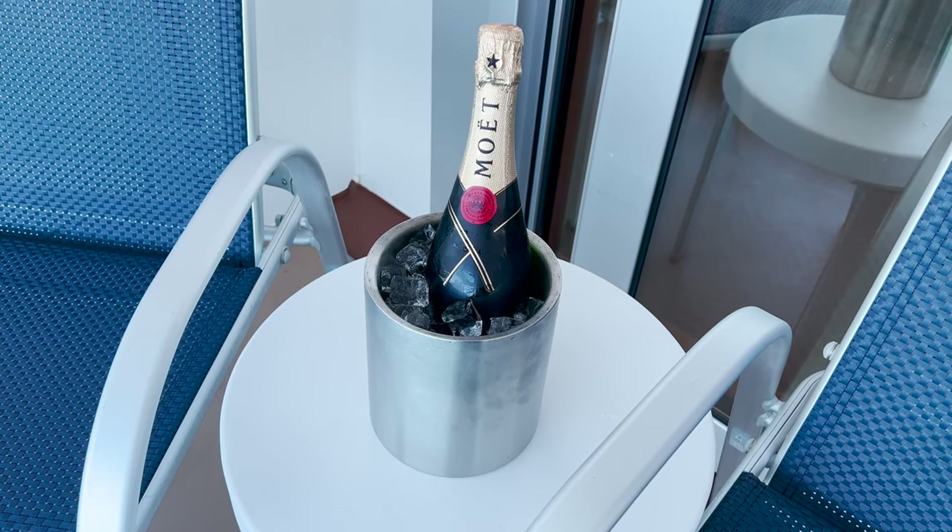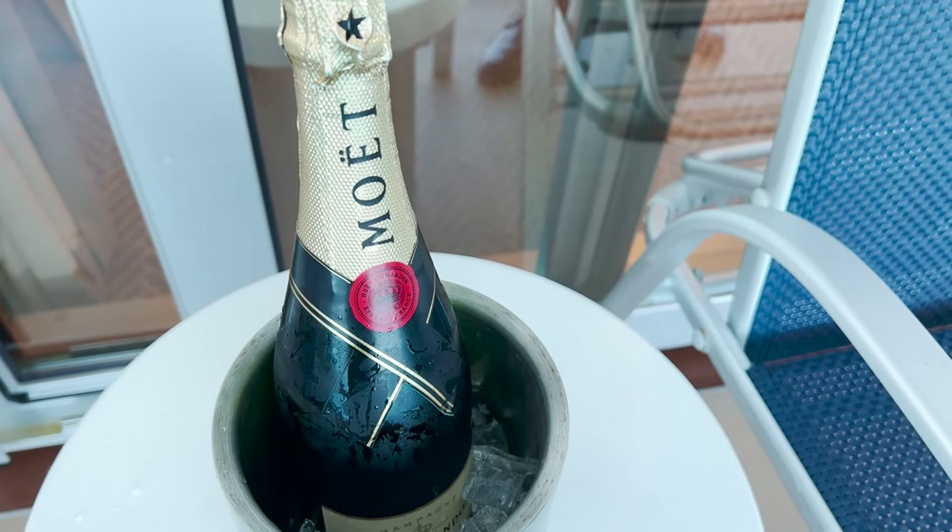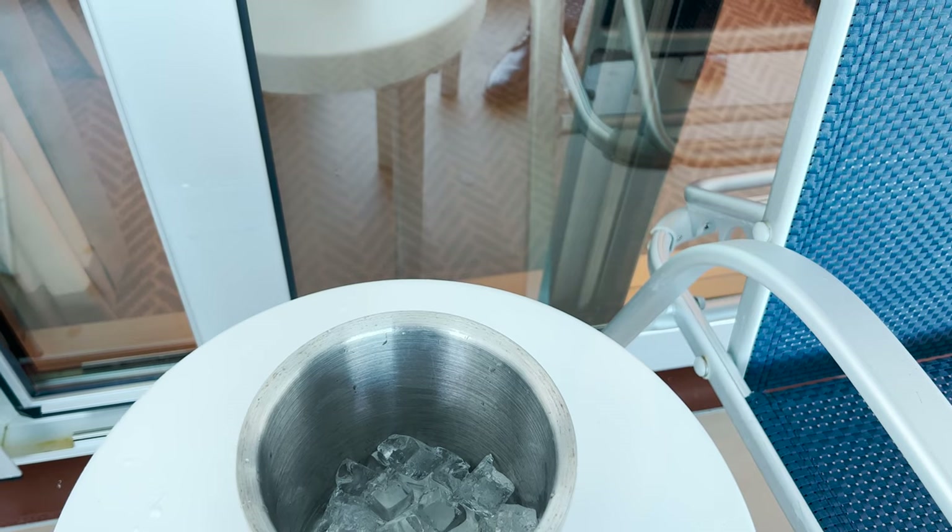Tip number two, and this one is all about making the most of the formal night on board. Princess Cruises allows you to bring on one bottle of alcohol per person, and it's a great way for you to enjoy your favourite drink without paying the Princess price. I've chosen a bottle of France's finest Moët and Chandon Champagne - let's pop it open and give it a try.